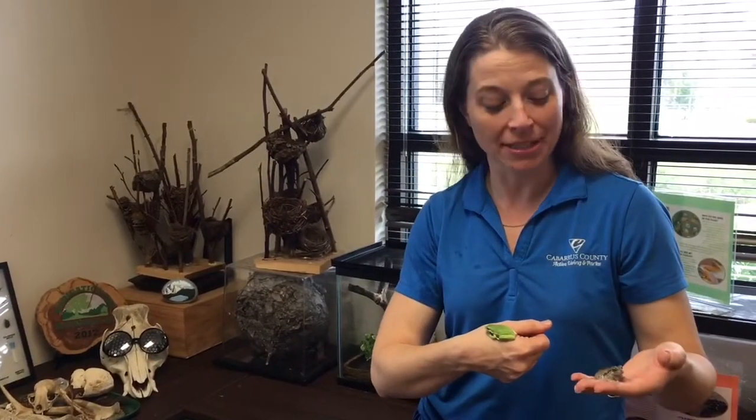Hi and welcome to Nature's Corner. My name is Shannon Unger. I'm a park program supervisor here at Cabarrus County Active Living and Parks — and if you just saw me jump, it's because one of my little frogs here peed a little.